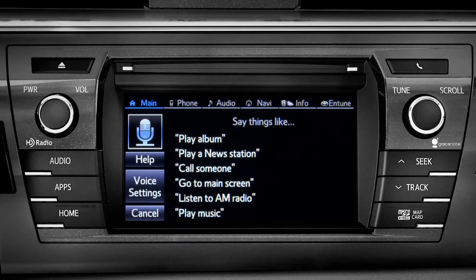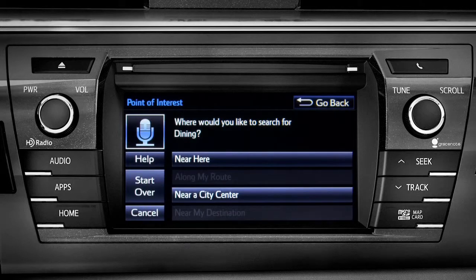Where would you like to find dining? Say something like along my route, in a city, near my destination, or near here. Or you can exit voice command at any time after a beep by saying cancel or by tapping cancel on the screen. You can also press the home button.